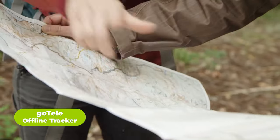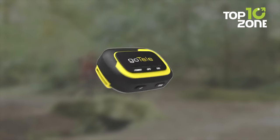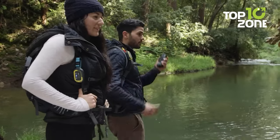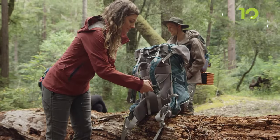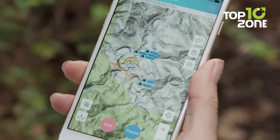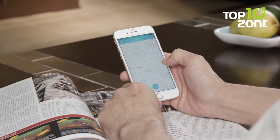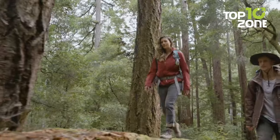For outdoor enthusiasts who crave adventure and exploration, staying connected and safe can be a real challenge, especially in remote or off-grid locations. That's where the GoTelly Offline Tracker comes in, offering an innovative solution to keep you and your crew linked up, no matter how far off the beaten path you venture. This tool includes a GPS tracker that creates its own network using long-range frequencies, ensuring connection even in remote locations. With the GoTelly Offline Tracker, you can track live locations, communicate with your companions, and send real-time SOS signals in emergencies. By connecting the GoTelly app to your smartphone, you access more features like fast team-forming electronic safety calls and customized SMS notifications.